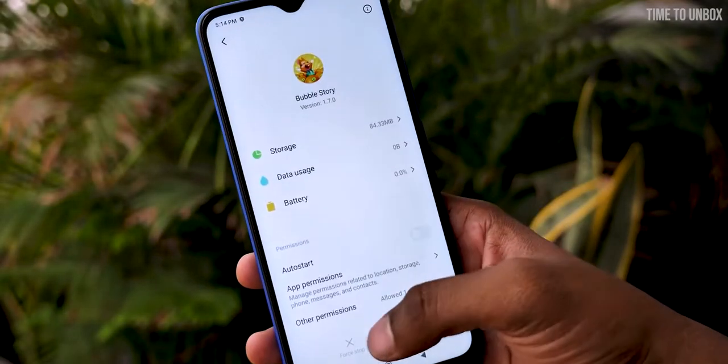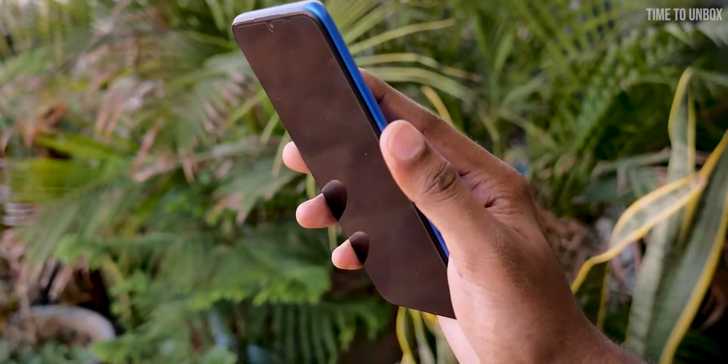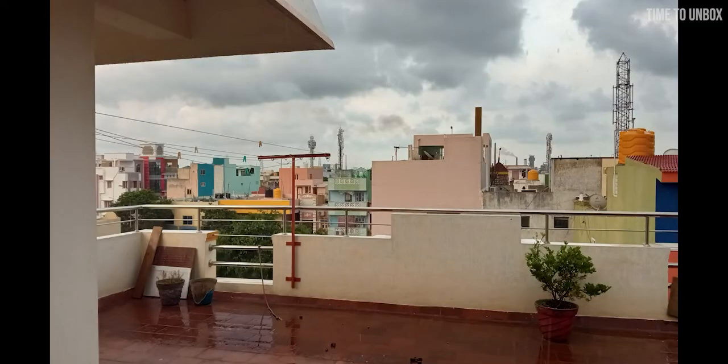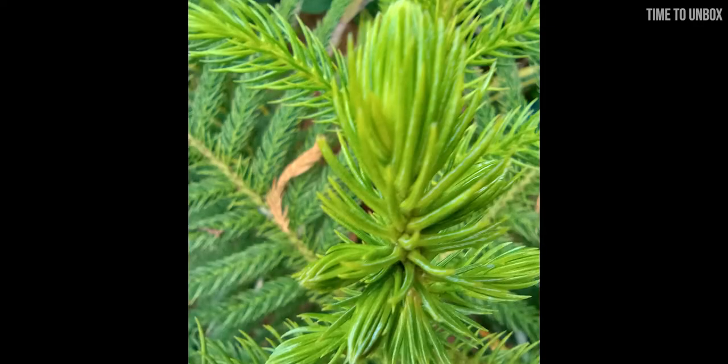The phone runs on MIUI 12 on top of Android 10. When it comes to security, the phone has a fingerprint sensor on the back. When it comes to camera, on the rear we have a quad camera setup: 13MP main camera, 8MP ultrawide, 5MP macro, and 2MP depth sensor.